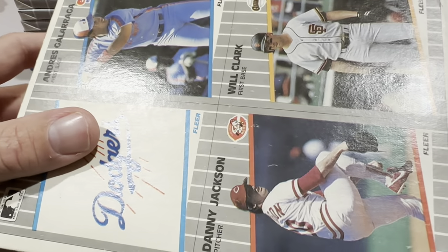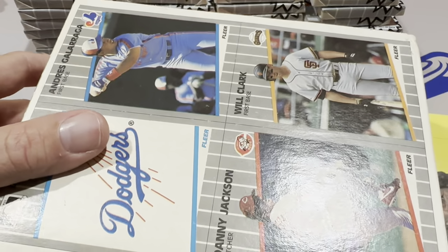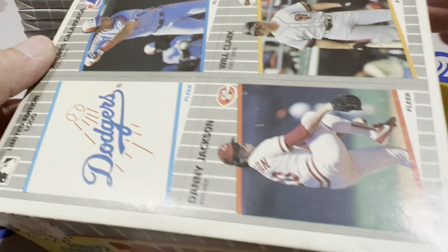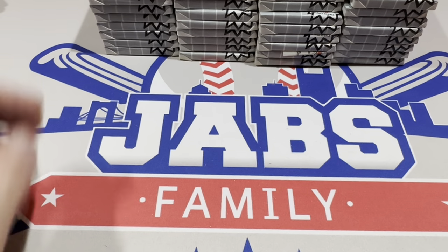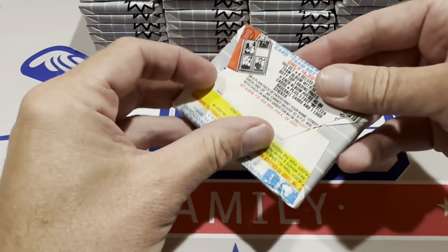There's also some nice little box panel cards on the bottom. Unfortunately, no crazy good ones there. Will Clark is the best of those four. A lot of times I would cut those out as a kid and save them, but I think I'll put those off to the side.